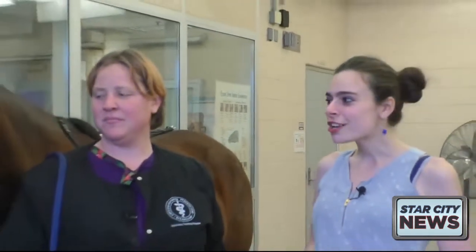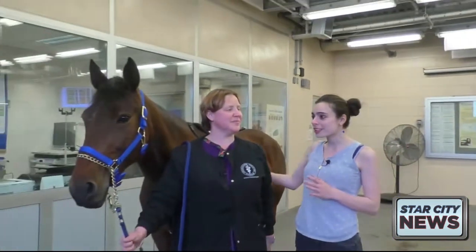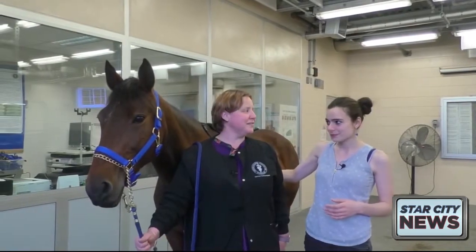I'm here with Laura Murray, one of the veterinary technicians at the teaching hospital here at Purdue. Laura, who do you have with you here today? This is Layla. She's an 8-year-old Standardbred horse.